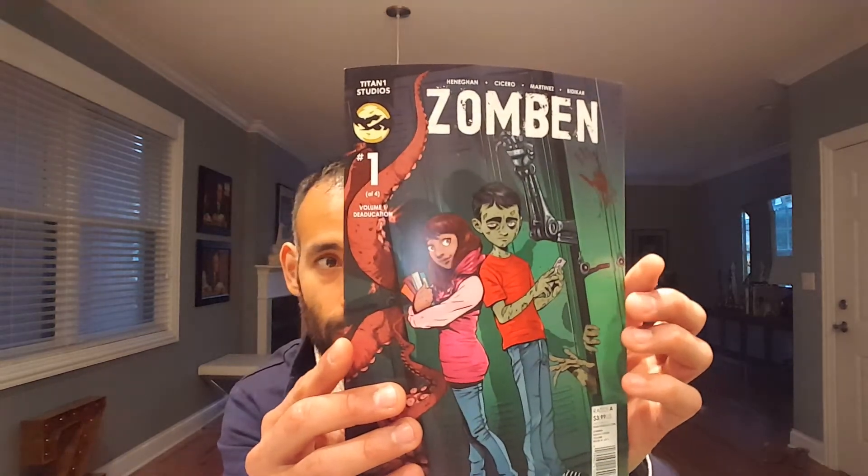The comic is called ZomBen — number one of four, volume one, from Titan One Studios. Last but not least, something that comes in every box which I think is really cool: the National Geographic for Kids magazine. Even though it's the kids' edition, I actually like reading it — I enjoy getting it in the box.